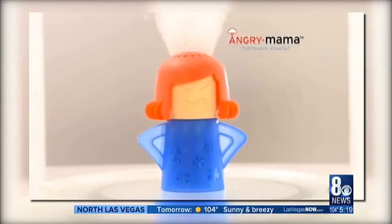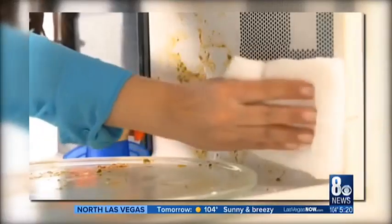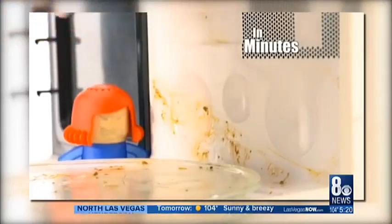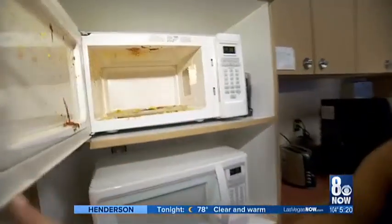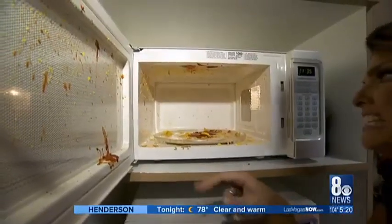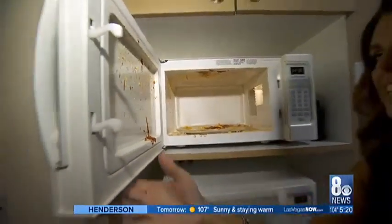Fear not, Angry Mama's here — and no, I'm not Angry Mama, she is. Angry Mama is the fast, easy, and natural way to steam away microwave crud in just minutes. I love Angry Mama — that girl cleans everything. Well, let's hope so, because this is nasty. There's barbecue sauce, eggs, tomato sauce, and cheese. That is gross.